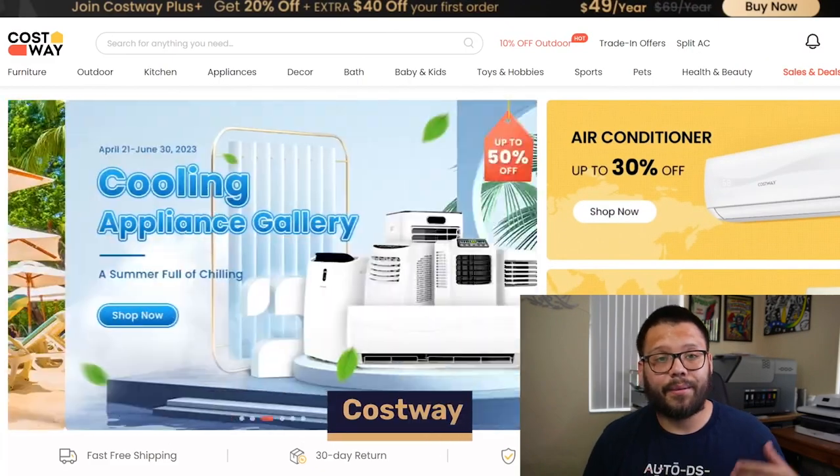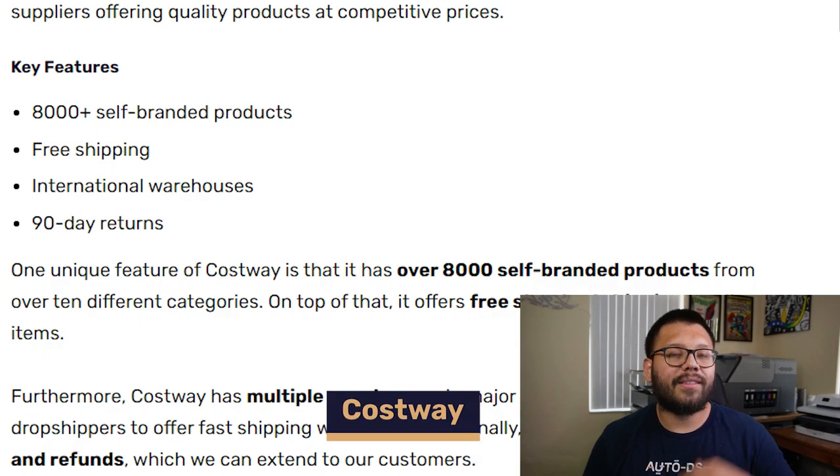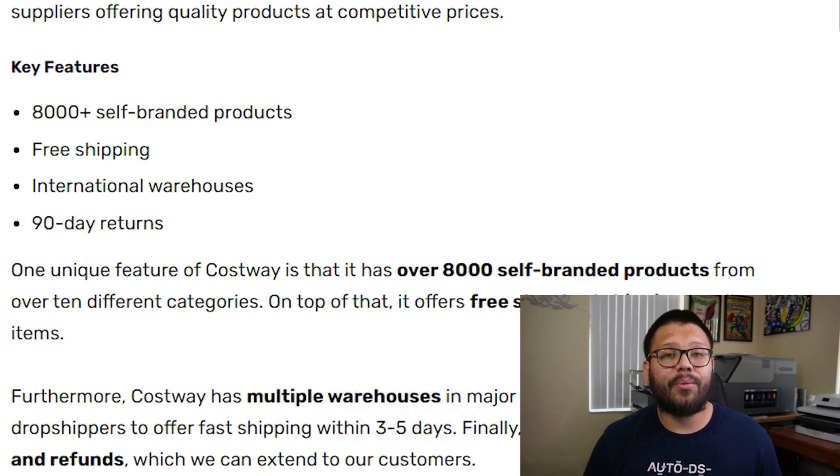Next up, specializing in primarily home goods, we have Costway. Costway has tons of different items with international warehouses, all with free shipping. On top of that, they also have a 90-day return policy. So if your customer has any issues within those 90 days, the item can be returned for either an exchange or a full refund.